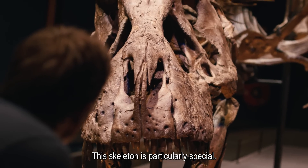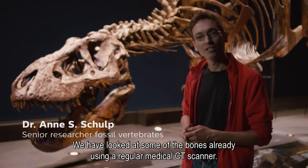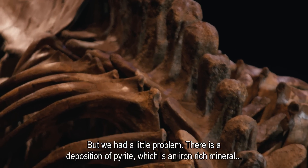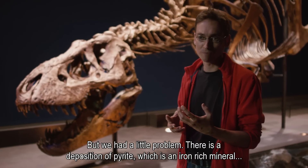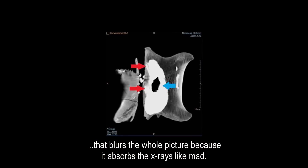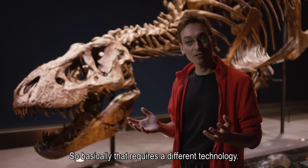This skeleton is particularly special. We've looked at some of the bones already using a regular medical CT scanner. We had a little problem. There's a deposition of pyrite, which is an iron-rich mineral, that blurs the whole picture because it absorbs the X-rays like mad. Basically that requires a different technology.